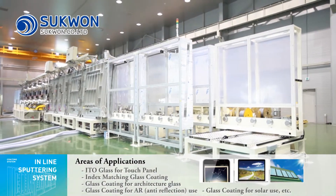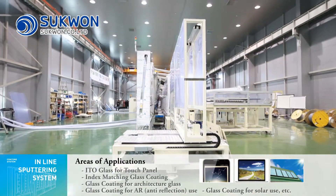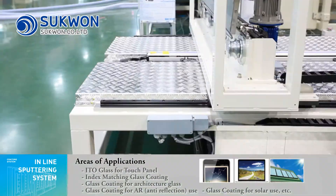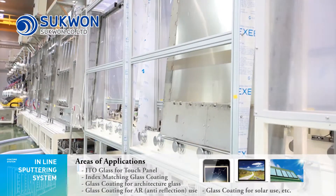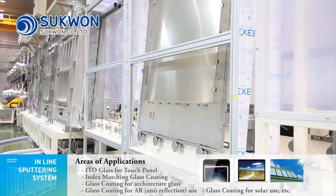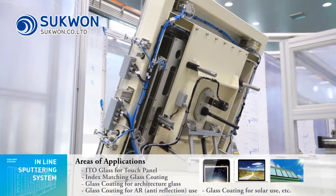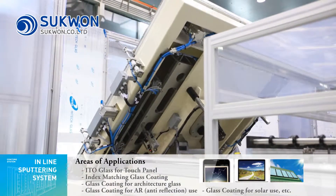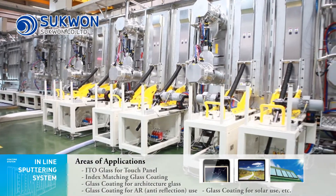The inline sputtering system coats a thin film on a flat glass substrate and is optimal for continuous production. The glass size can coat up to eight generations. Areas of application are ITO Glass for touch panel, Index Matching Glass Coating, Glass Coating for architecture glass, Glass Coating for AR anti-reflection use, Glass Coating for solar use, and more.